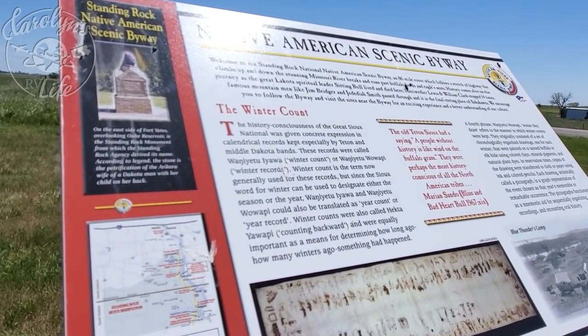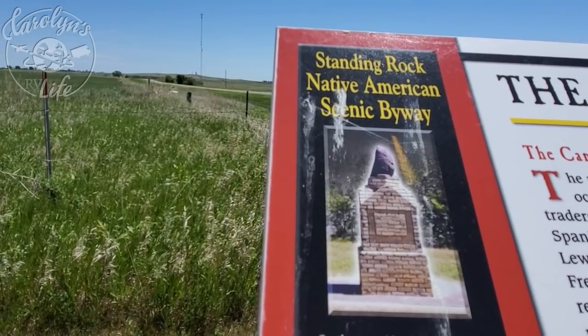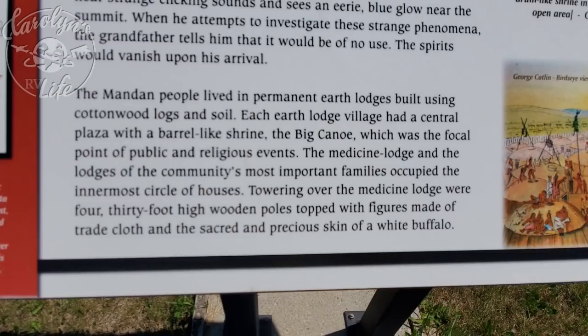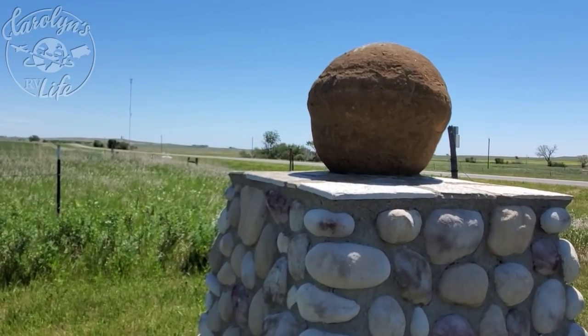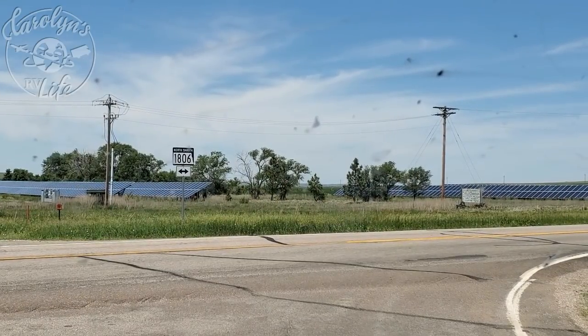I've seen a lot of different names for the Native Americans who lived here — and some still live here — in my travels, including Lakota, Dakota, Nakota, and Mandan. Actually, the Lakota, Dakota, and Nakota are subcultures of the Sioux tribe. And interestingly, the Sioux didn't call themselves Sioux. So where did that name come from?